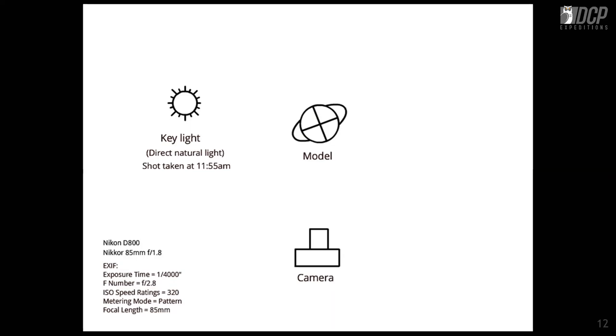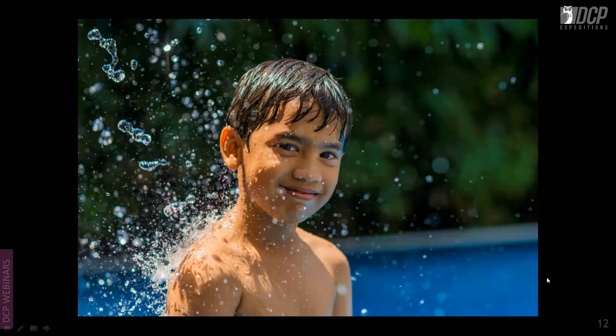This shot uses only natural light, taken at 11:55 with D800 and 85mm f/1.8. I've taken this partially against the light to capture nice sparkles in the water droplets on the subject. You can see all the highlights, which make the photograph very interesting. The fill light is natural diffused light — no reflector used.